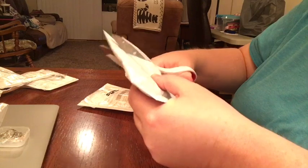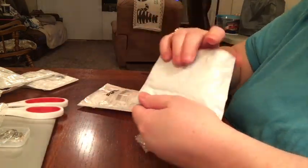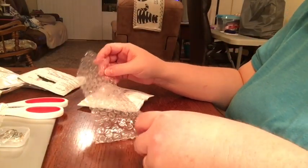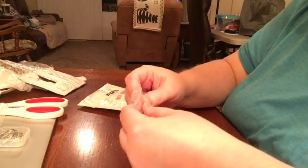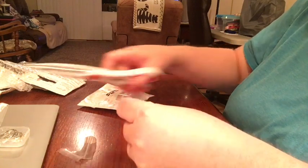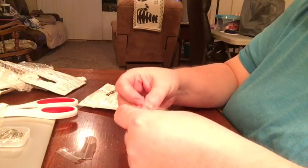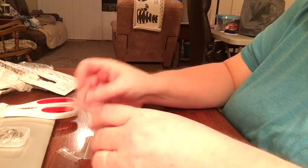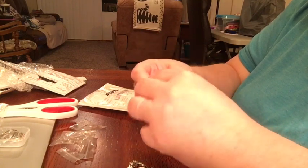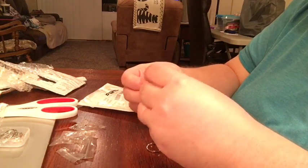This next one is very cushy and wrapped. There's two rings — I must have ordered from the same store. Bear with me here. They have the sizes still on them, and these are two pink rings. One of them is very large.